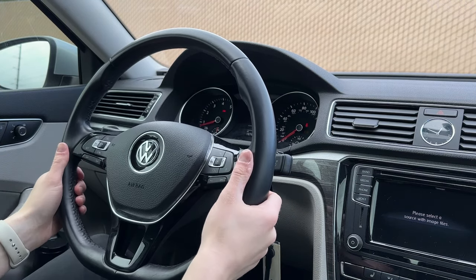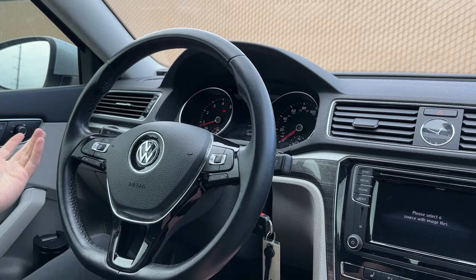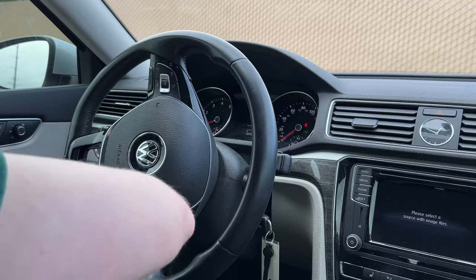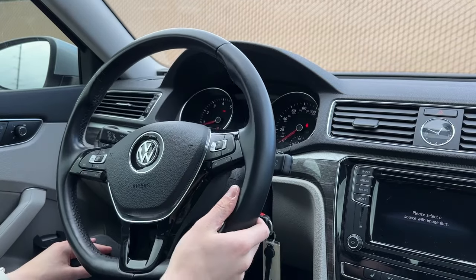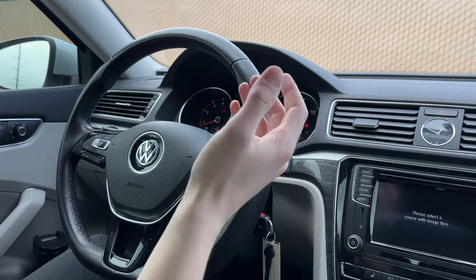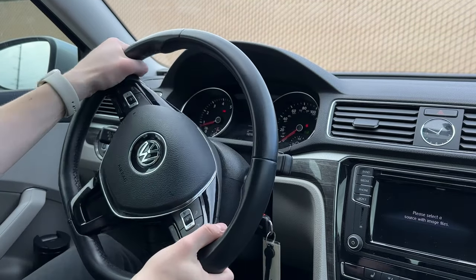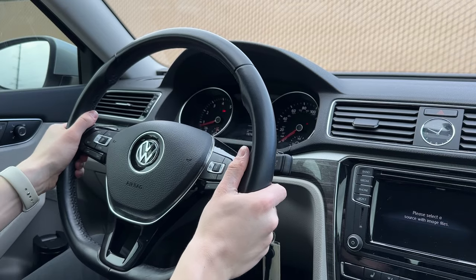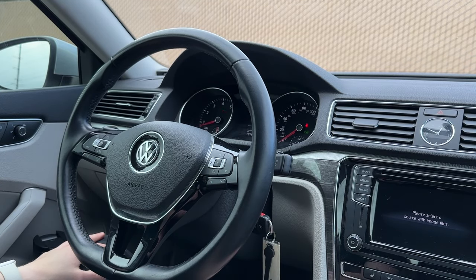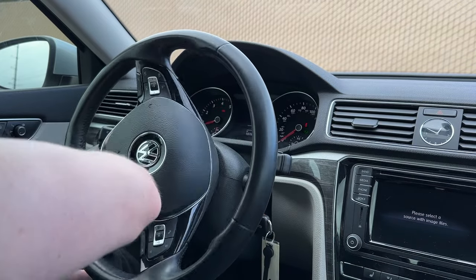Now, I immediately want to start with the steering because that is the first thing I noticed as a little bit different from earlier VWs of this generation. I did notice that Volkswagen switched from hydraulic power steering to the electromechanical power steering in this one. It still has just as much steering feel, but I find it a little bit easier to drive. Plus you feel a little bit less of the bumps in the steering wheel. It still wobbles a little bit over 70 miles an hour, but it softens it out nicely.